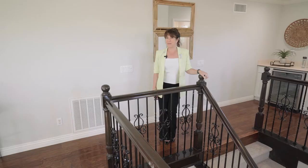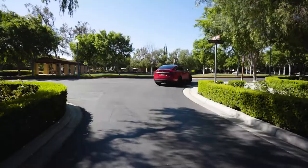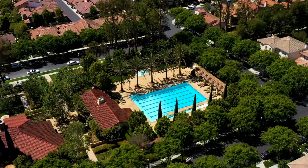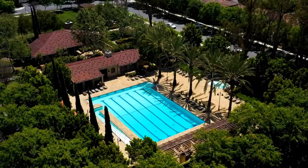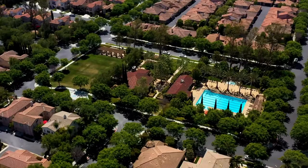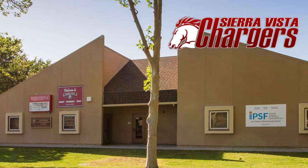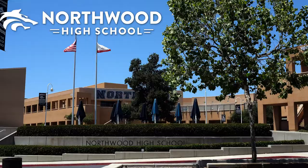And this home just keeps getting better, because you're behind the gates of Northwood Estates, where you've got these luxury amenities — poolside cabanas, spa, jacuzzi, clubhouse, and the best schools in Irvine: Northwood Elementary, Sierra Vista Middle School, and the desirable Northwood High. With its gorgeous mature palms and enchanting curb appeal, this one's going to go fast.